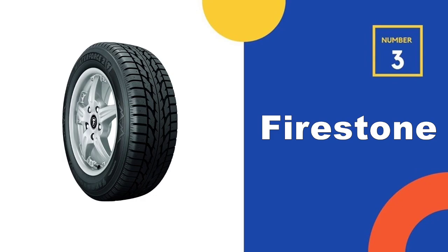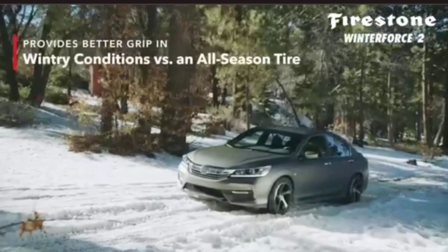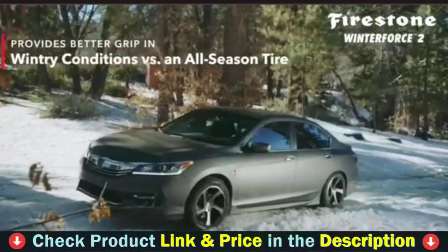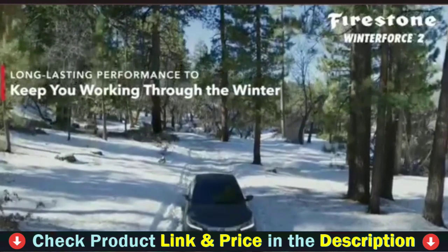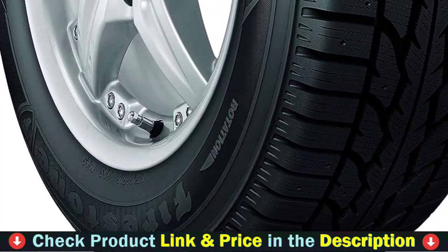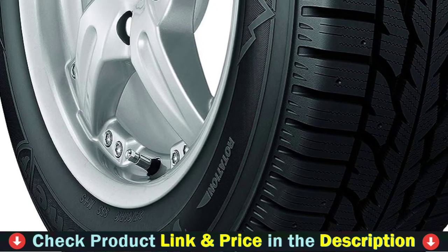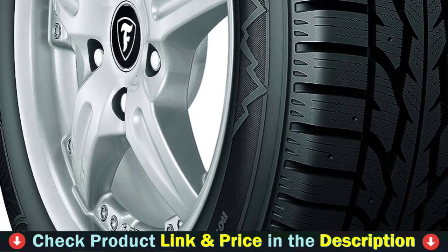Third pick in our list is the Firestone Winterforce Snow Tire. The Firestone Winterforce's primary aim is to inspire confidence and provide unparalleled security by offering great traction on wet, snow, and icy roads. One of the most affordable and studdable winter tires today, Firestone Winterforce features an aggressive directional tread pattern that enhances overall winter performance while retaining ride quality and comfort.